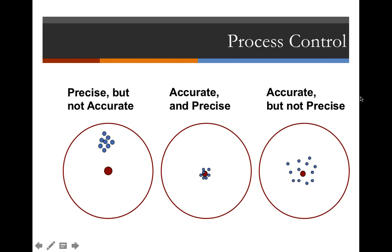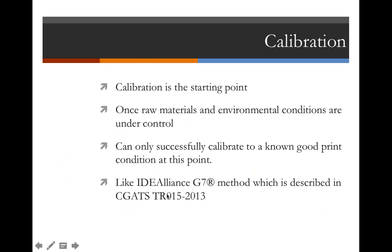Shelby noted that on the 'precise but not accurate' diagram, the red circle target is larger than the other two — and that's not on purpose. This slide was borrowed from a professor named Howard Nelson from the printing department at ASU. We should fix that. The point remains: the three states of precision and accuracy are important for understanding your process.